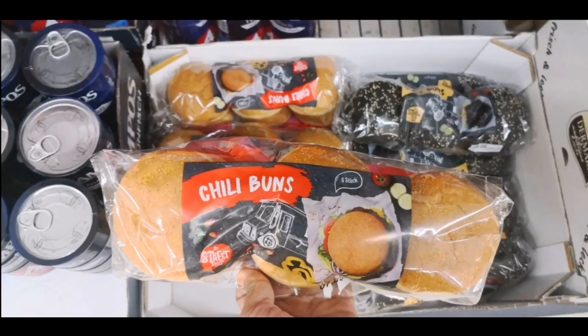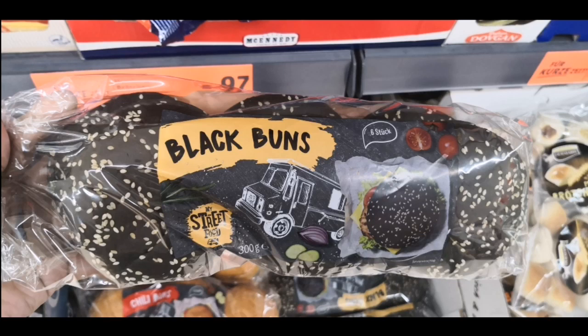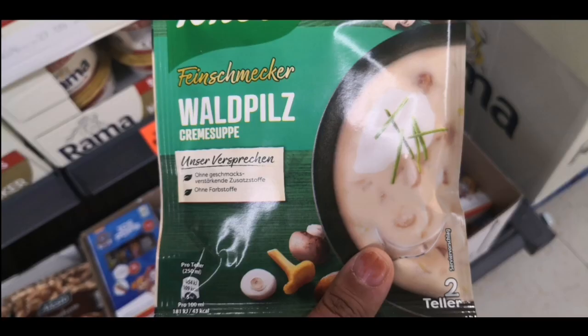I went further and saw an interesting thing called chili buns, which looked nice to me. At the same time, I saw these black buns which don't look very good to me — but that's only my opinion, you can try them. German soup mixes are also tasty; this particular type I find interesting and I will try it.